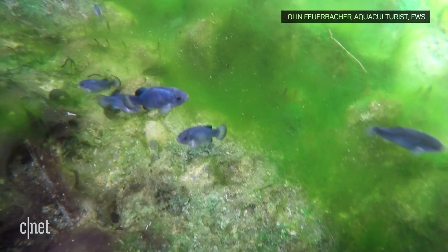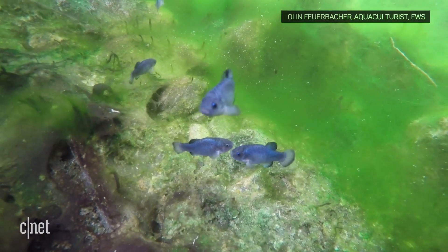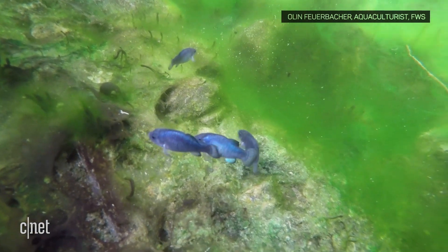The Devil's Hole pupfish is unique because it lives in pretty much the worst environment that you can think of to be a fish. Water is a constant 93 degrees Fahrenheit, and dissolved oxygen is at lethally low levels.